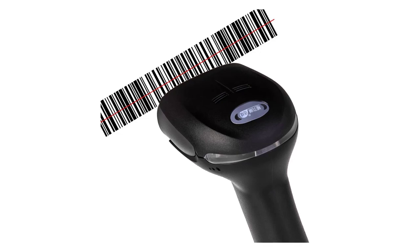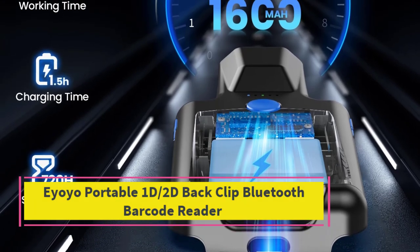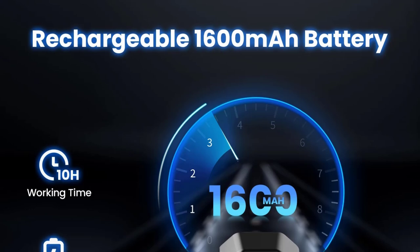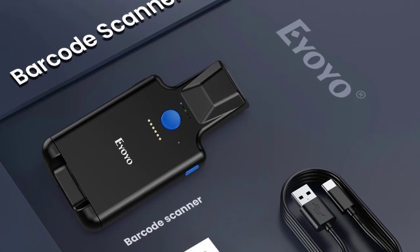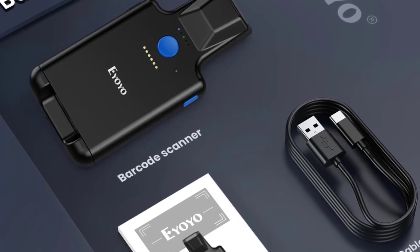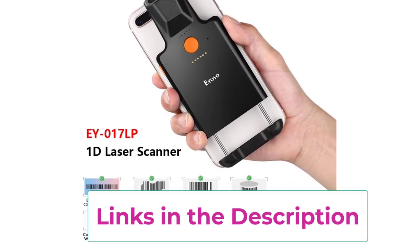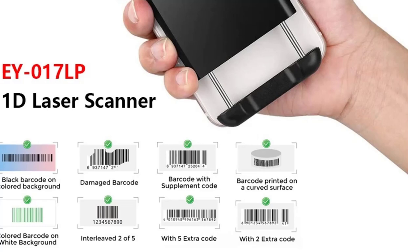Top 5: the IOYO Portable 1D 2D Back Clip Bluetooth Barcode Reader. This is a versatile and convenient scanning solution designed for professionals on the go. This compact device supports a wide range of barcode formats including 1D, 2D, QR codes, Maxi Code, and PDF 417, making it suitable for various applications from retail to logistics. With Bluetooth connectivity, this barcode reader easily pairs with smartphones and tablets, allowing for wireless scanning and data transmission.